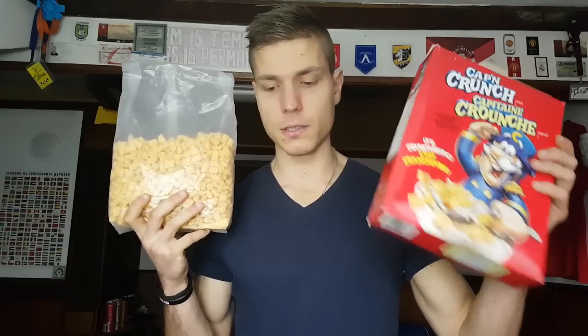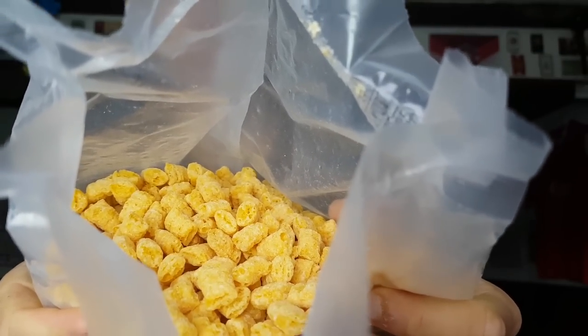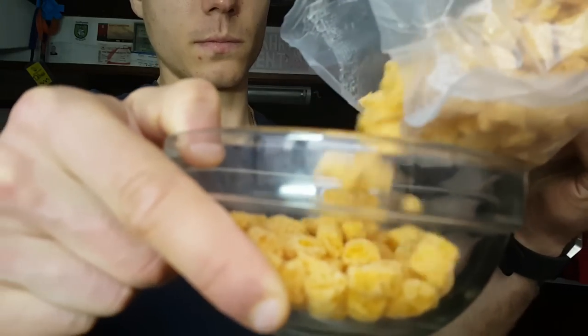This is all you get for a 350-gram box — not a lot. It doesn't really smell like anything, just corn cereal and sugar. Houston we have a problem — dropped one — five second rule! Great success. We're gonna try it dry first, so cheers guys.